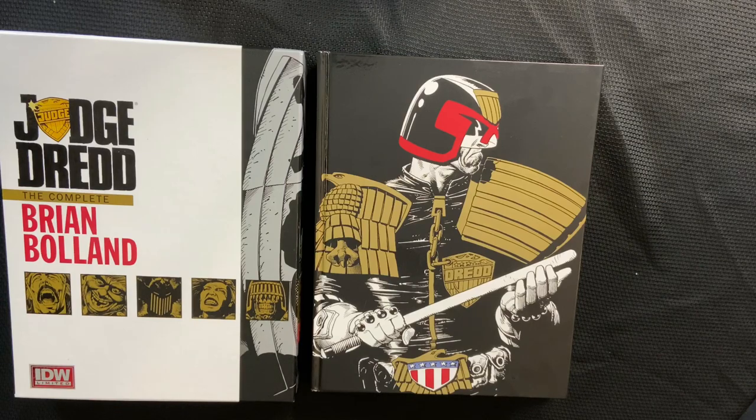What is up guys, welcome back to the Comet Cave! We've got this awesome Judge Dredd Complete Brian Boland Art Book from IDW Limited. It collects the 2008 run — just seeing this for the first time was amazing, so thank you for bringing it to us.